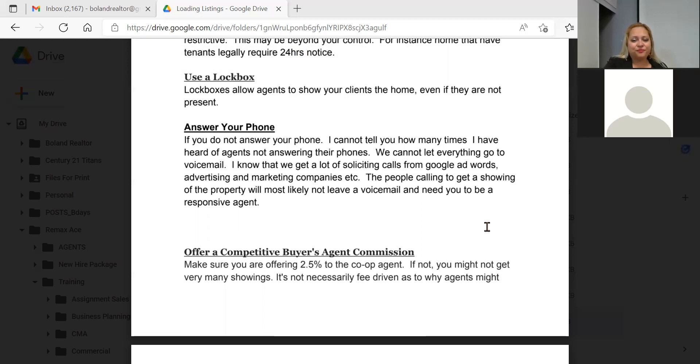If you're bad about checking voicemail like me, call your provider and set up voicemail-to-text — it's a lifeline. I used to let 10 or 15 pile up and listen a week later. People calling for a showing most likely won't leave a voicemail. Also follow your Realtor.ca inquiries and RE/MAX leads for properties — you have to be really responsive and click on those leads right away from back office.